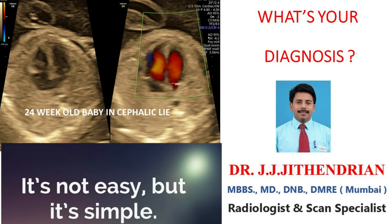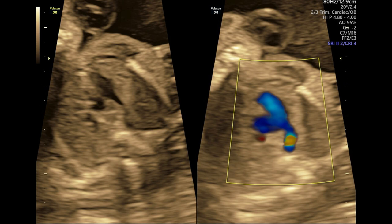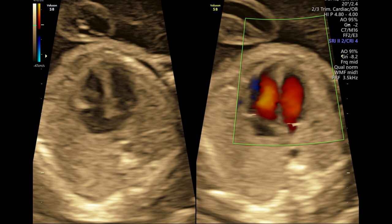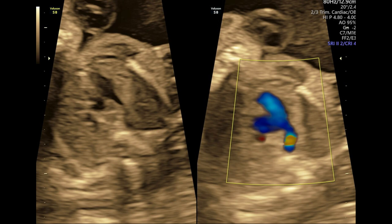Hello everyone. I am presenting antenatal scan images of a 21-year-old primigravida with no history of consanguinity and no remarkable family history. The antenatal scan was done at 24 weeks and also at 30 weeks. Both times the baby was in cephalic lie and showed normal growth. Everything was alright including the liquor volume. The images focusing the fetal thorax are from the 24-week scan and the images focusing the fetal abdomen are from the 30-week scan. What do you find? Take your time and think about the diagnosis.